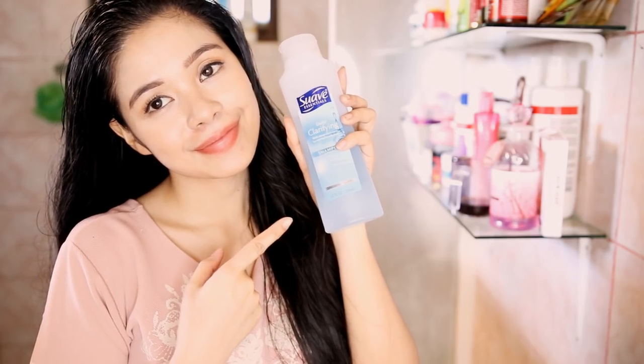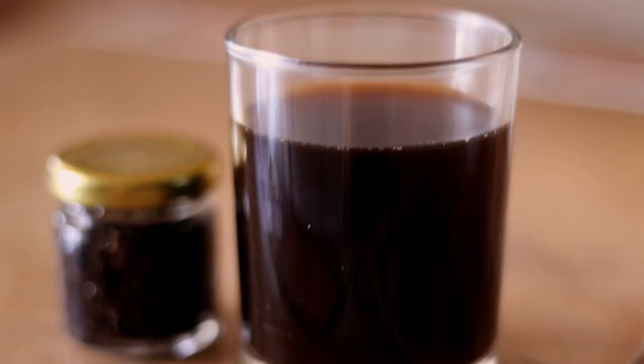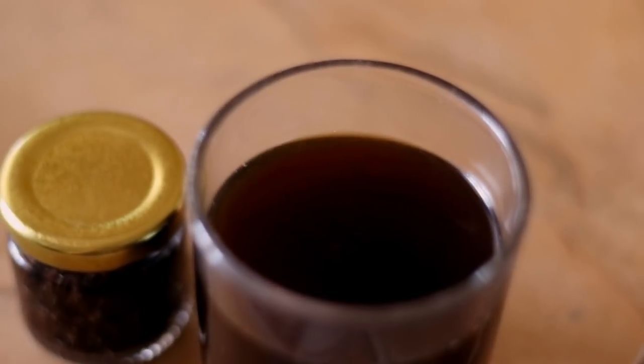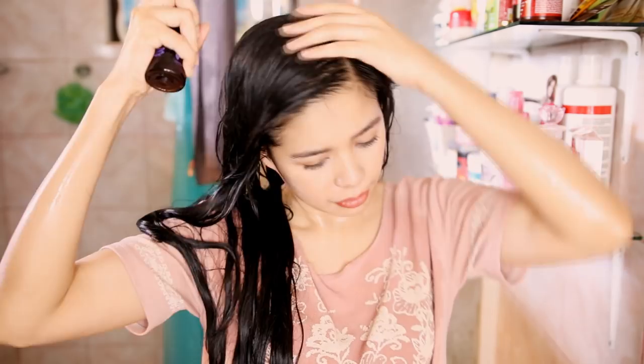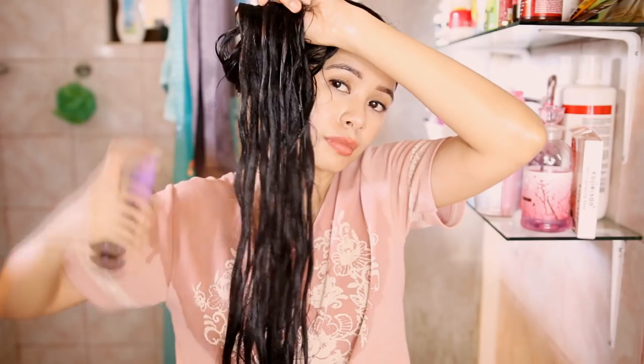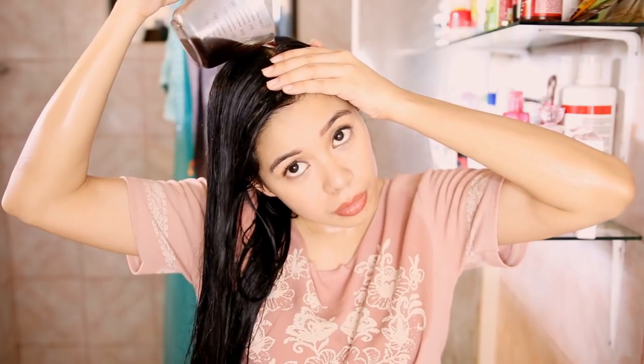After that I will use this freshly brewed coffee that I have let cool down as a rinse on my hair. I placed it into a spray bottle so that it would be easier to spray it on my roots and hair, but you can also pour it directly on your scalp if you want.